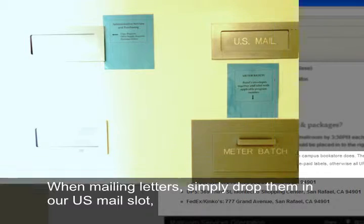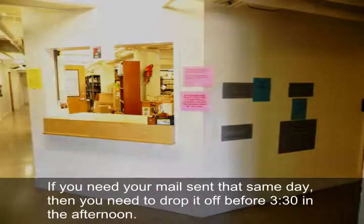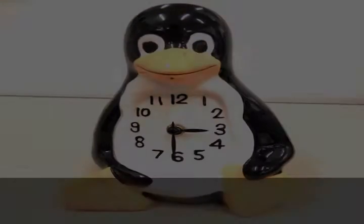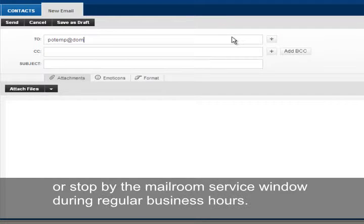When mailing letters, simply drop them in our US mail slot, which is located on the right-hand side of our service window. If you need your letters mailed out that same day, you need to drop them off before 3:30 in the afternoon.